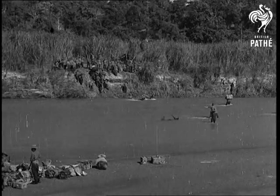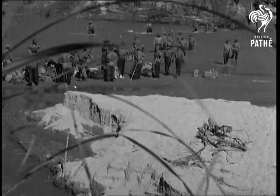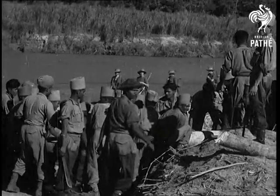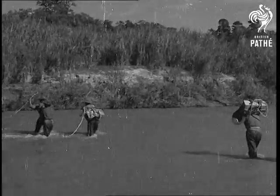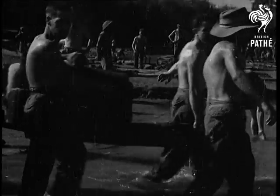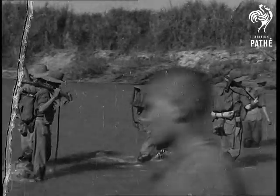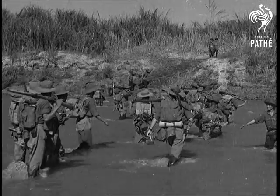As the 14th Army fight their way into Burma, two immense obstacles have lain across their path. One is the jungle-covered mountains. The other is the swift-running river of the Chindwin. Over the Chindwin and at this very place, Field Marshal Alexander led the rearguard of the British Army in Burma when they retreated into India three years ago. Now it is the Japanese who are in retreat. There go the first British patrols, following up the enemy.